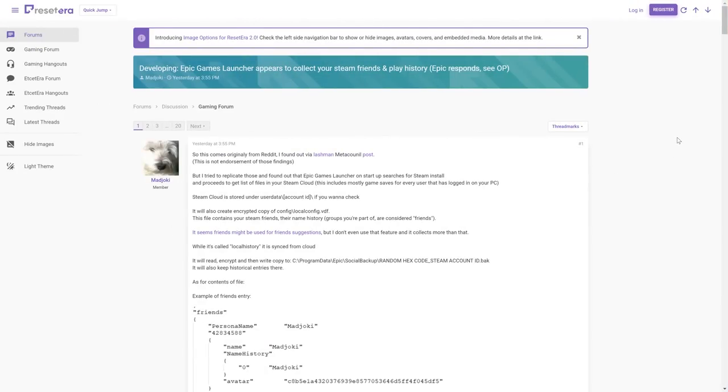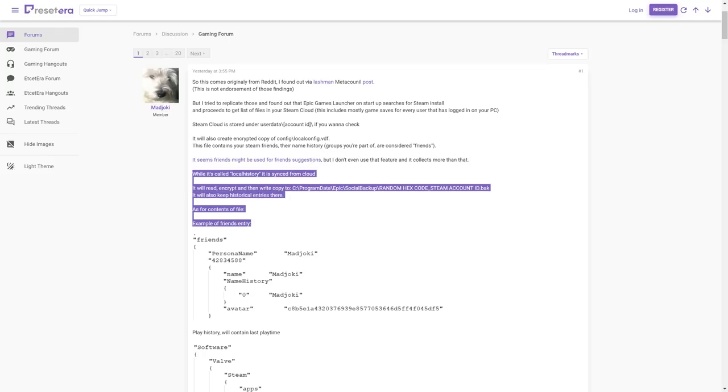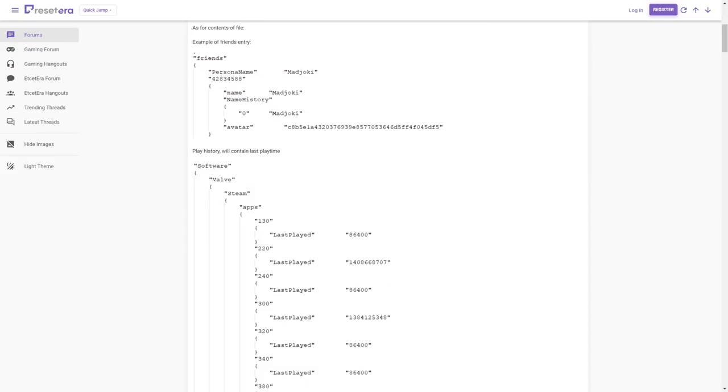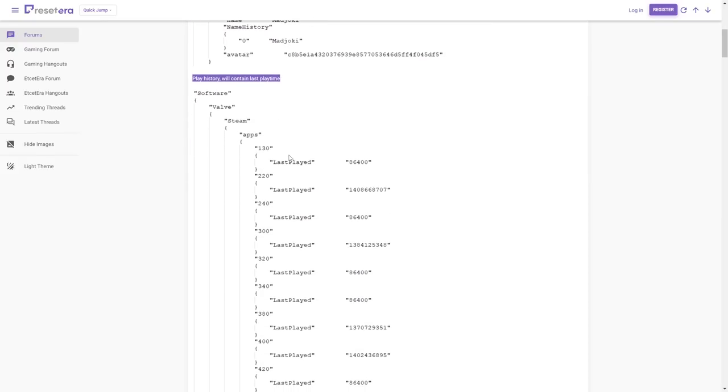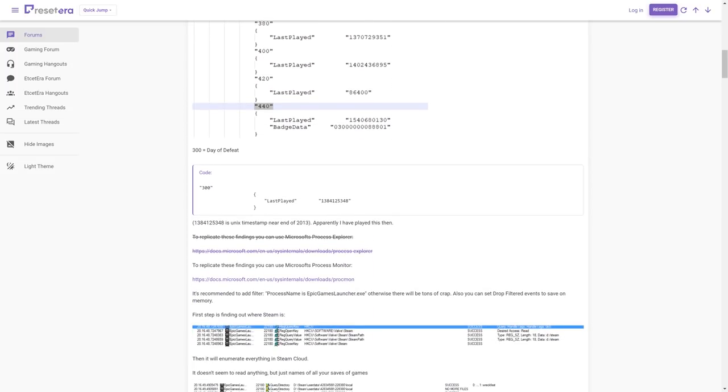It looks like the Epic Game Launcher might be potentially stealing data from your computer — at least logging data. The Epic Game Launcher is running processes on your computer that it does not need to be running. It is checking your local Steam profile, which gives them access to not only your friends list but also the games you own on Steam and the time you've played those games.